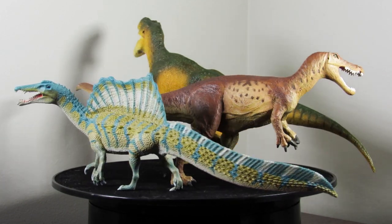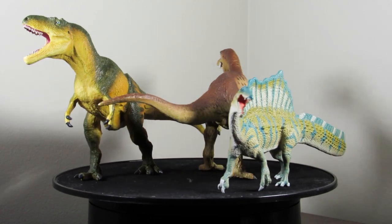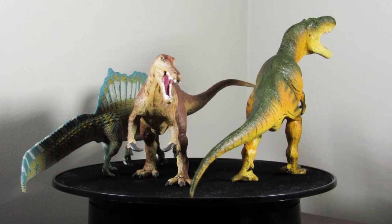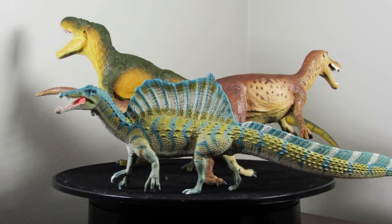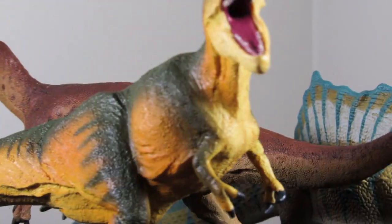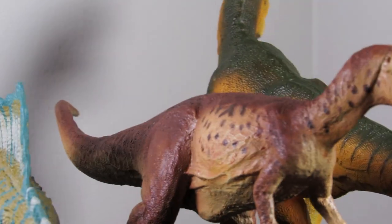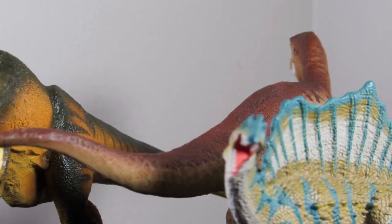Greetings, hello ladies and gentlemen. Today we're going to be doing a year in review for Safari Ltd 2021. This has been a very small year for Safari — understandably, because there is a lot going on in the world — and Safari only introduced three new dinosaurs into their Wild Safari Prehistoric World range, and they're all theropods. Let's just do a quick overview of each of these.